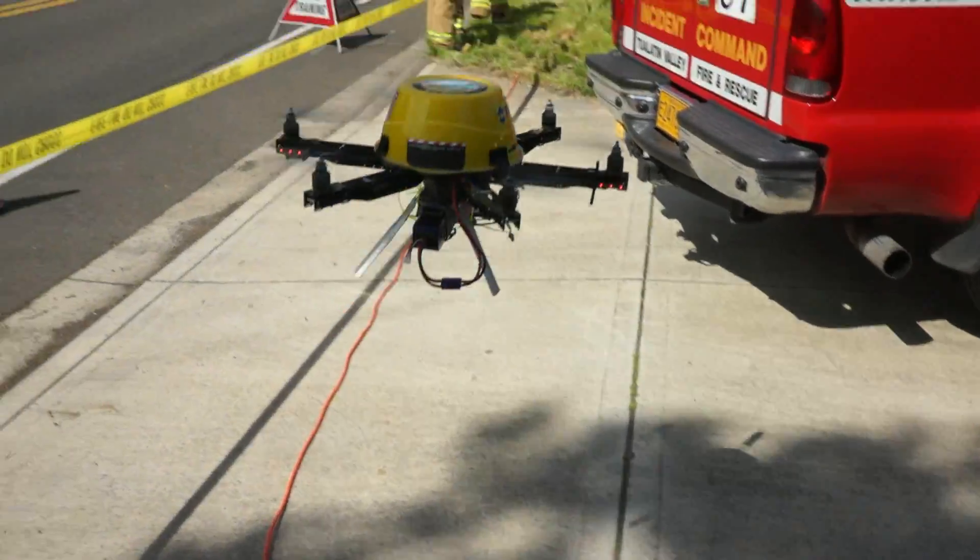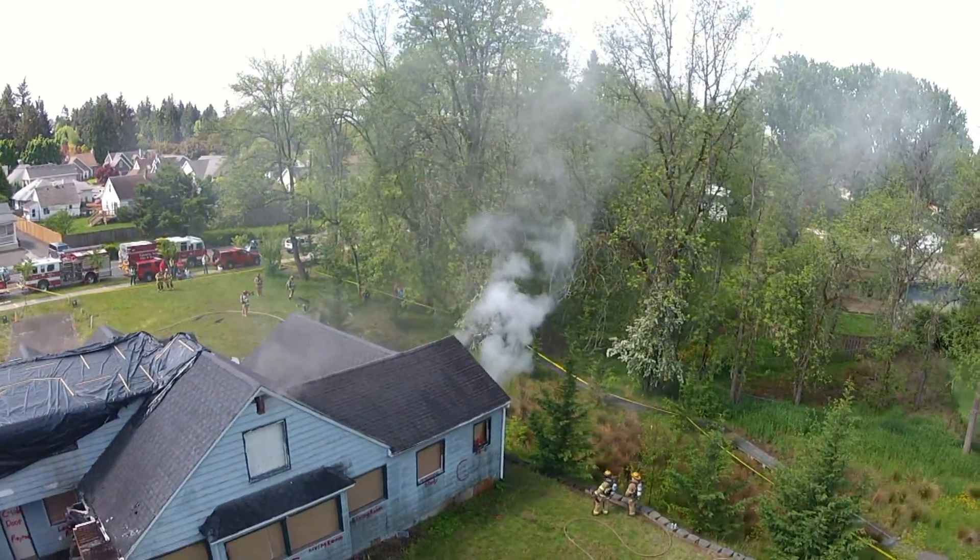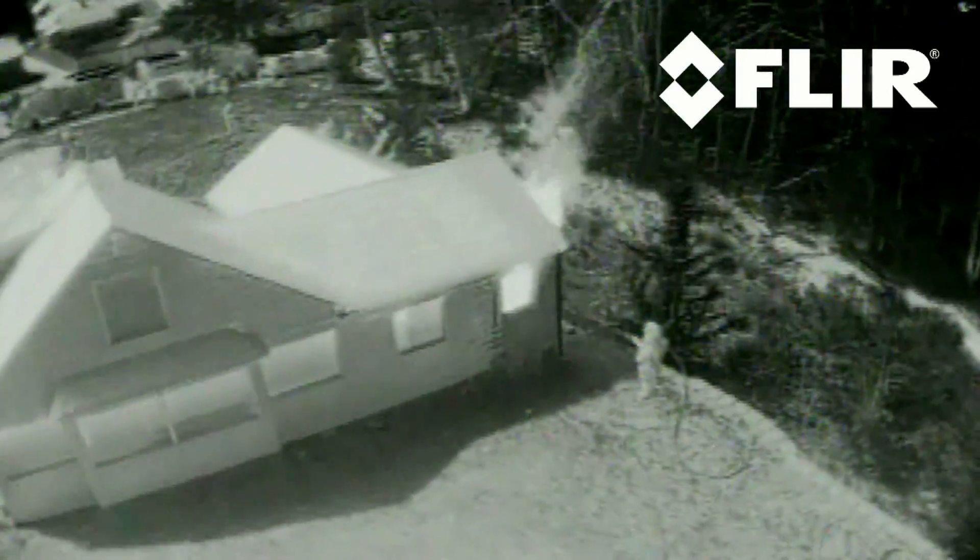Smoke rising from the back of the house made it clear that the exercise had begun, and the FLIR thermal imaging camera made it easy to pinpoint the exact location of the fire inside the structure.